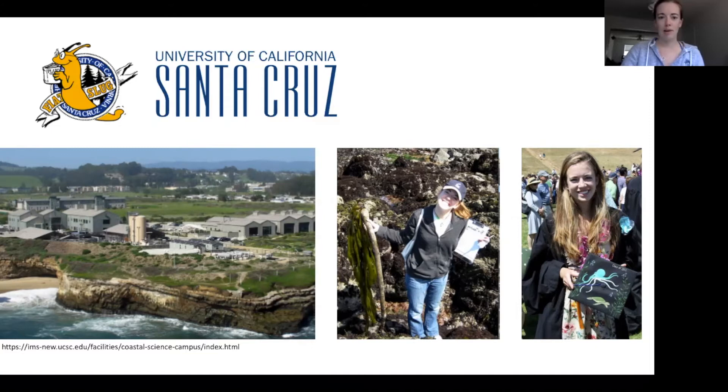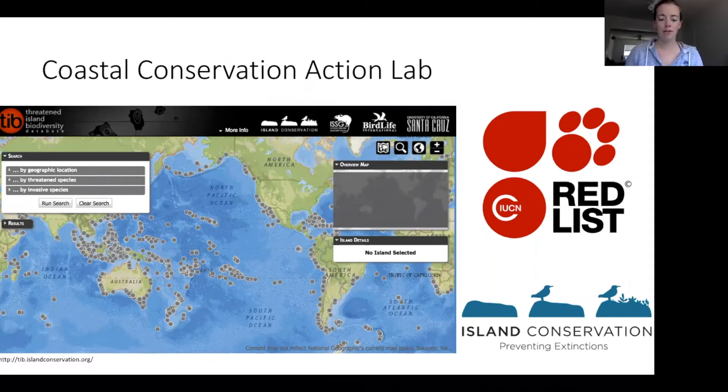I spent two years working with the Coastal Conservation Action Lab, and this was my first introduction to invasive species. Their goal was to create what is now online and accessible to everyone — the Threatened Island Biodiversity Database. It prioritizes islands for invasive species eradications, looking at all endangered and critically endangered island-breeding vertebrates and their threats. Island Conservation uses that data to eradicate species on islands to preserve endangered species. This is also when I got my first glimpse into graduate school.